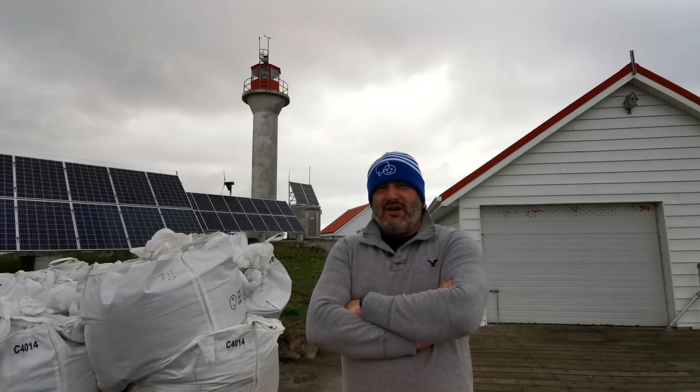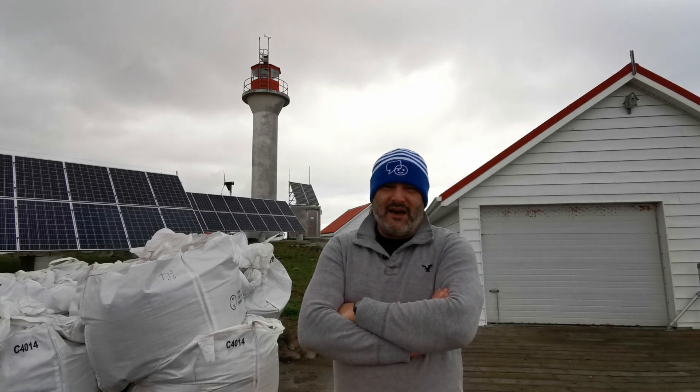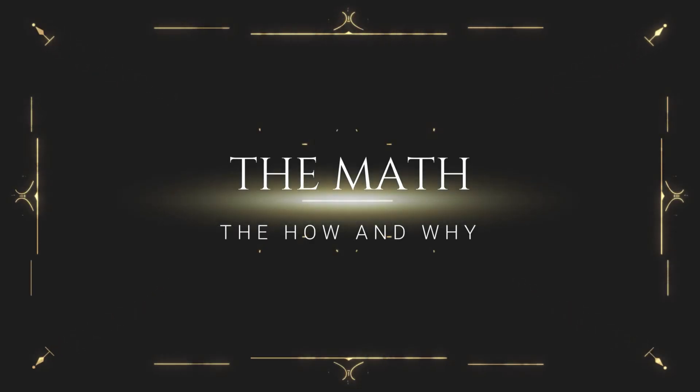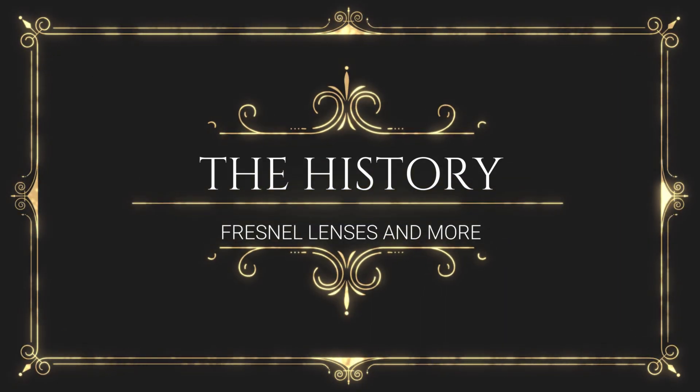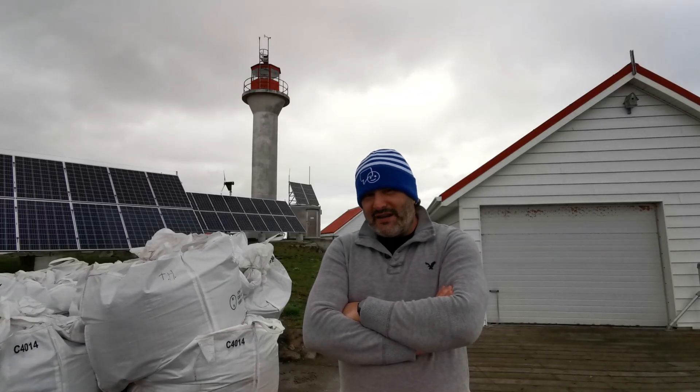Hi, my name is Spence, and I'm a modern-day lighthouse keeper. I put together this comprehensive guide of exactly how a lighthouse works, and it will take a really good look at how a modern-day lighthouse works compared to how it used to work. This video series is set into three different segments: first the math, then the history, and then exactly what a modern-day lighthouse is like and what automation means for a modern-day lighthouse keeper.